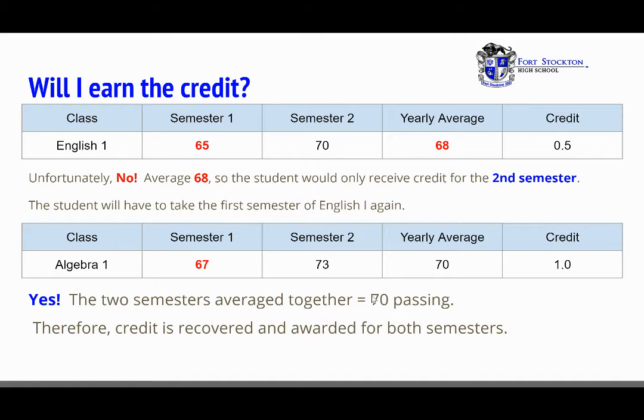Will I earn the credit? Another example is English 1. First semester a student earns a 65, second semester a 70, and the yearly average comes in at a 68. Unfortunately, only the half credit for second semester is earned. Now let's look at Algebra 1. The student earned a 67 for first semester and a 73 for second semester, making the yearly average a 70. Wonderful news — one full credit is earned for Algebra 1 and it will not need to be retaken. However, English 1 first semester will have to be retaken since only half a credit was earned.